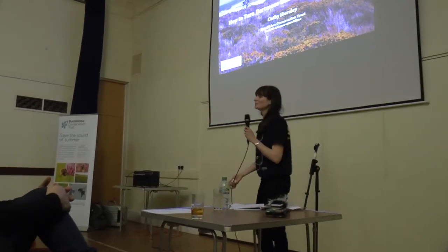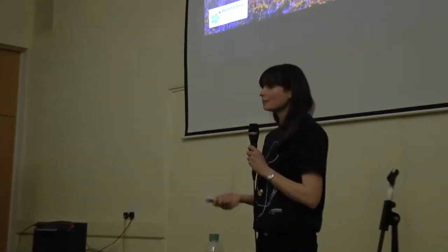Good evening everybody. So I'd like to talk to you this evening about how we're going to do this — how we're going to achieve turning Dartmoor into a nature reserve. So first of all, I'm from the Bumblebee Conservation Trust, in case you've not come across us before.